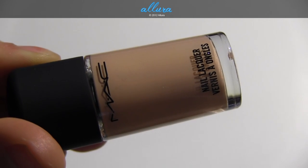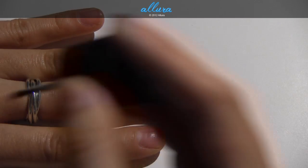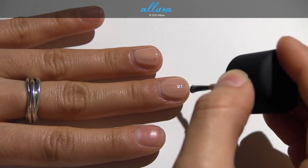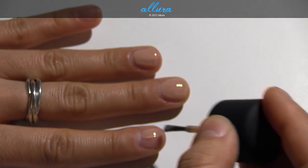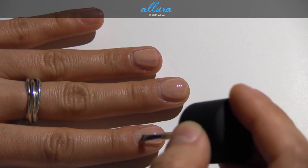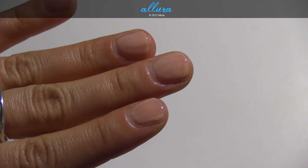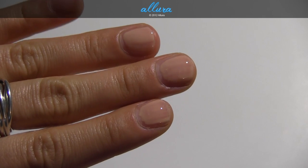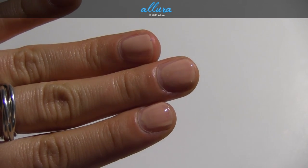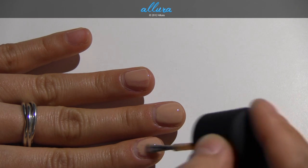Next is Skin, also a cream finish. This is a light, slightly peachy beige. Makes me think of MAC's Viva Glam Gaga 2 color. Not my favorite color, but the peach isn't too strong. The more peach it is, the more unflattering I find it, but this one is okay. I'm going to apply a second layer because you can see it's streaky on the first layer. With the second layer it becomes a more intense color.